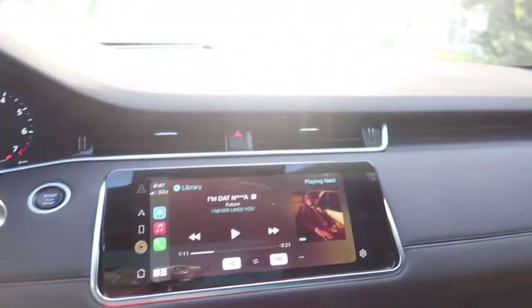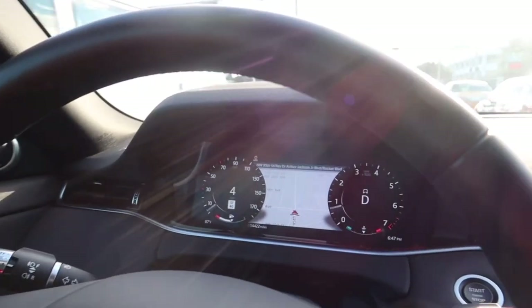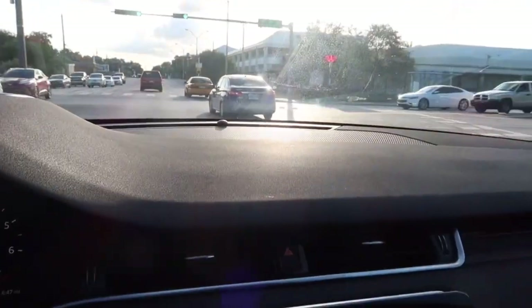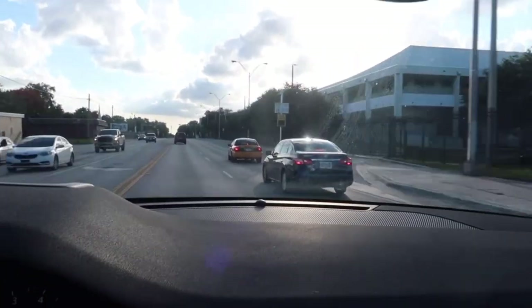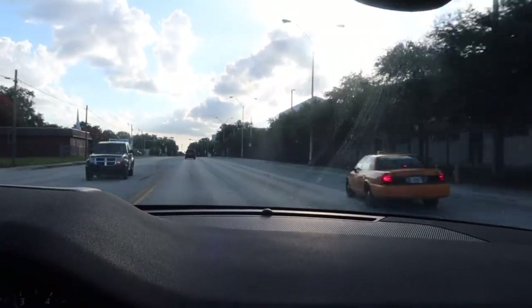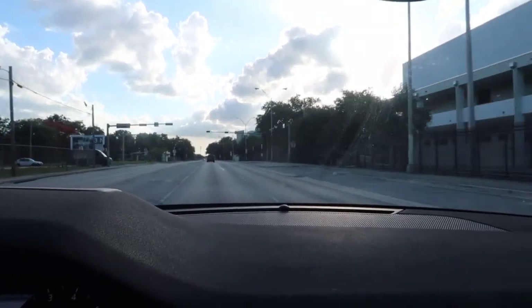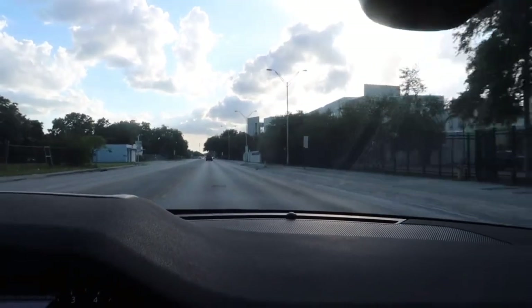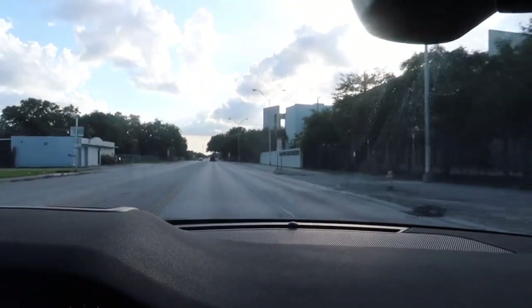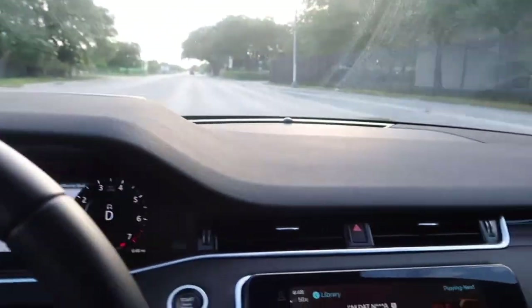Going for a little drive. I have it in comfort right now, not in sport or anything. It's a pretty smooth drive. I feel like it could be better on gas though, but this is my first time actually owning a truck, so that may be the norm for trucks — I'm not sure.